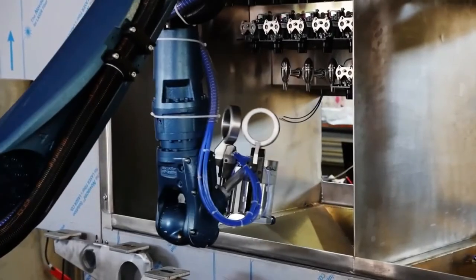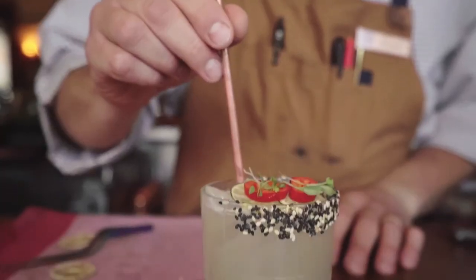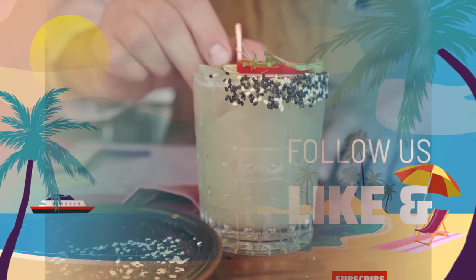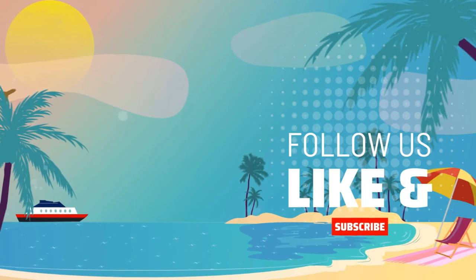And that rounds off our top 10 picks for the best bars at sea. My name is Chris — thanks so much for watching, and don't forget to like this video and subscribe to our channel for more great cruise content.